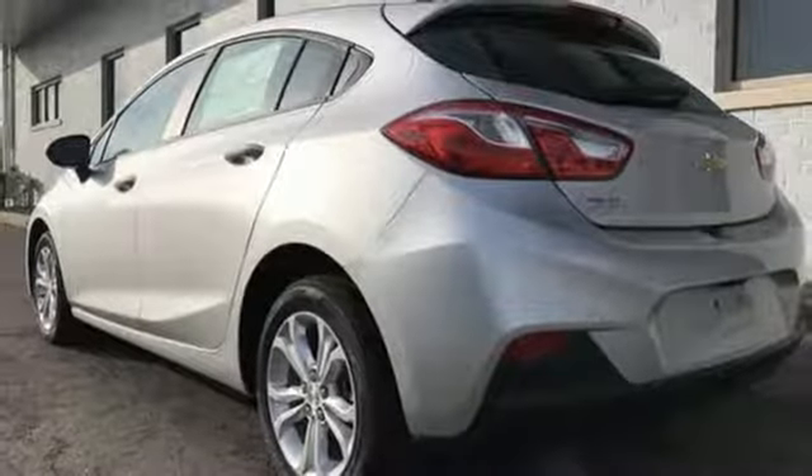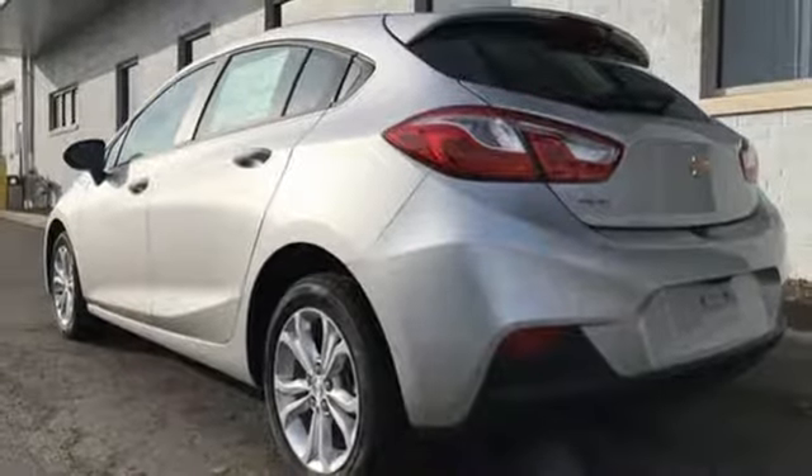Gas pressurized shocks and automatic transmission. Chevy — 100 years of icons.